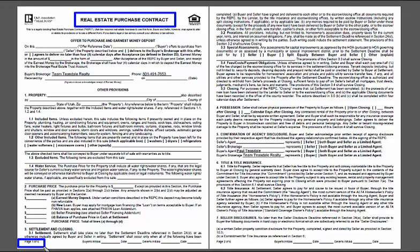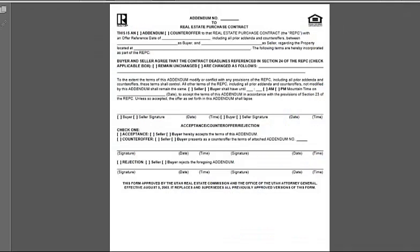It specifies how much earnest money you're putting down, what your offer price is, when you would like to settle and close on your property, and when they're going to do their inspections. You can't just sell your property on a handshake or feel like you have some kind of commitment — these things need to be put into writing. If you have questions about the purchase contract, just let me know, but I'm happy to send you a blank copy.